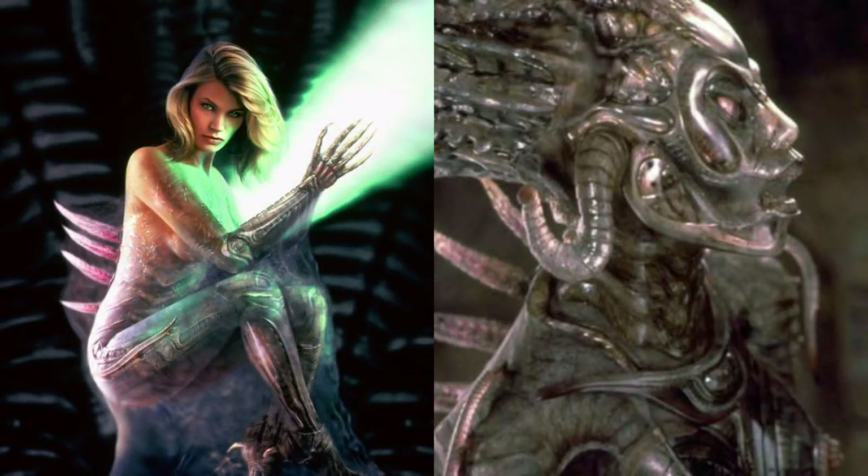What are the human-alien hybrids in the movie Species? The first subject was named Syl, who was created through the fertilization of a human ovum and mixing it with alien DNA. She was shown to grow and mature at an increased speed.